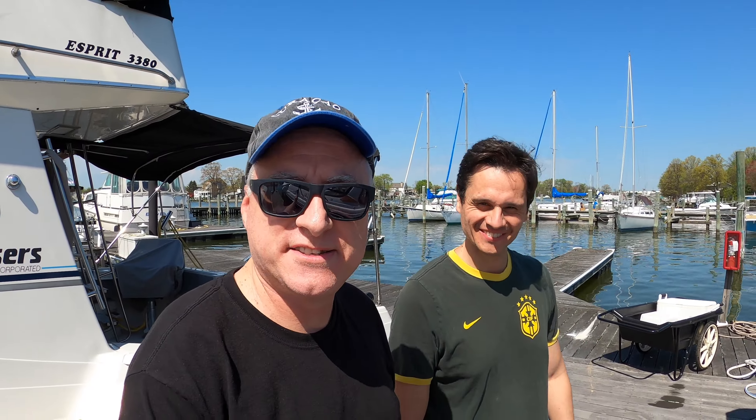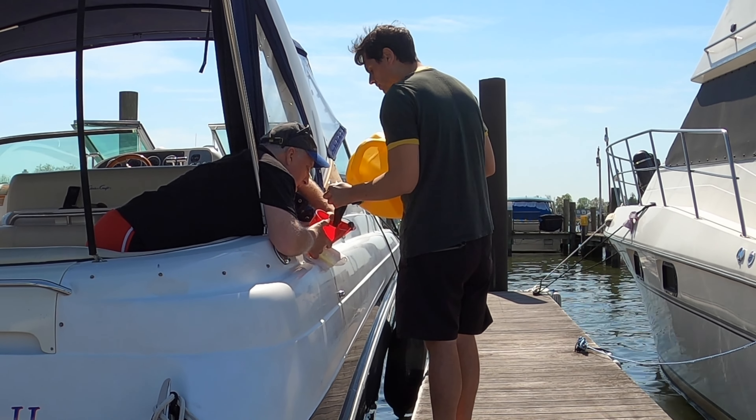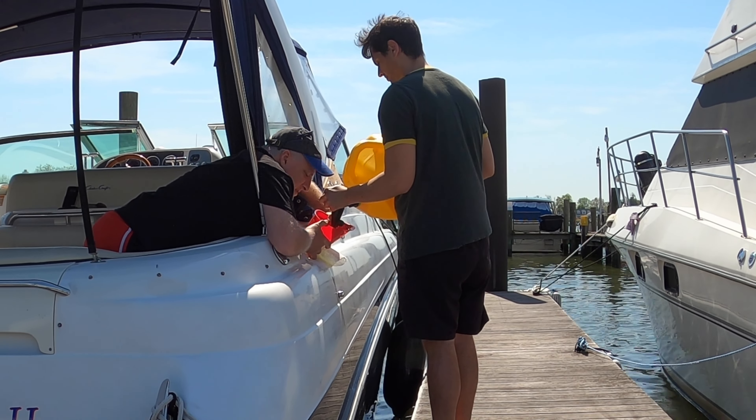That stupid yellow diesel tank — I don't know why they sell these crappy tanks. I feel like I'm just going to throw it away, it's just awful. But we brought the diesel and we finished putting that diesel in.